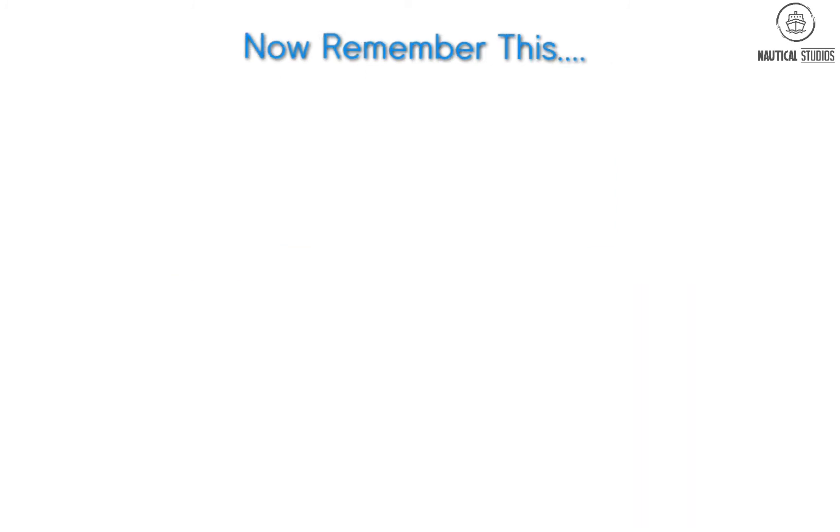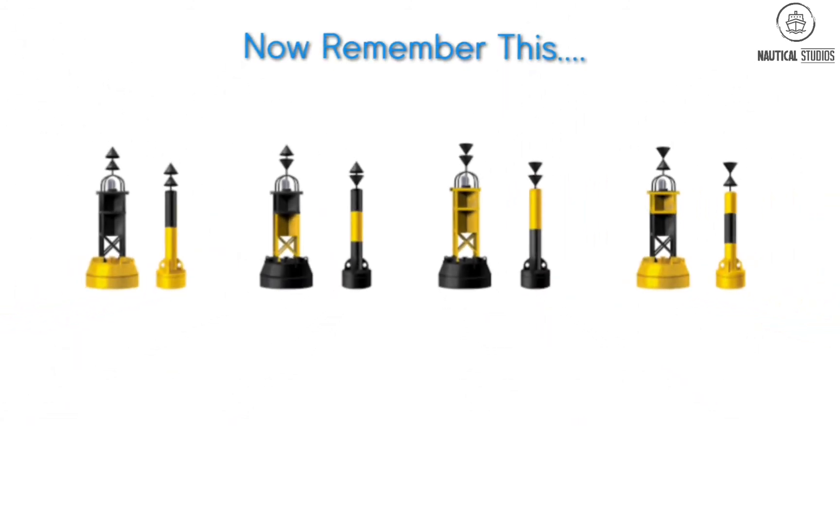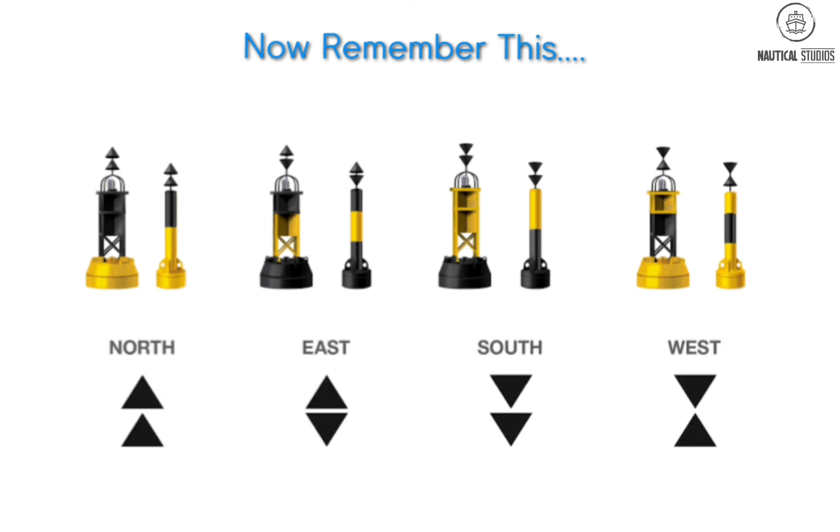Now remember this trick you've all been waiting for. To remember the color of cardinal buoys, see where the two cones are pointing. For the North cardinal buoy, both cones point upward — meaning the black strip is above. For the East cardinal buoy, cones point outward — meaning black is above and below. For South, both cones point downward — meaning the black strip is at the bottom. For West, both cones point inward — meaning only one black strip is in the middle.